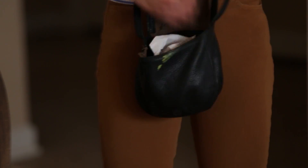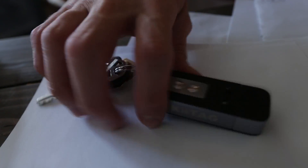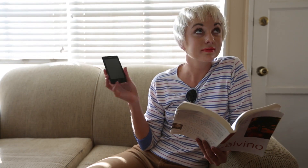Now that your keys and phone are connected via Bluetooth, lost keys are found with the in-phone Keytag 2 finder. Can't find your phone? With a touch of a button, the Keytag 2 can make your phone sing!